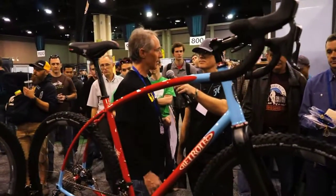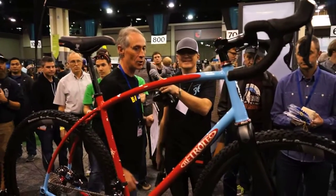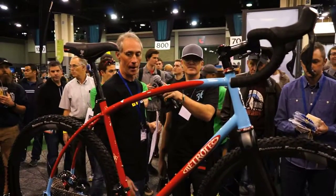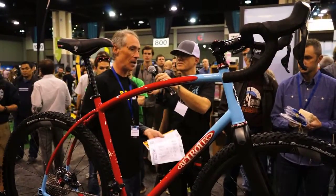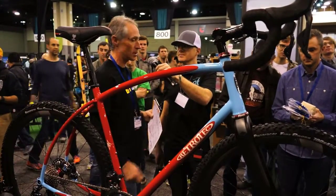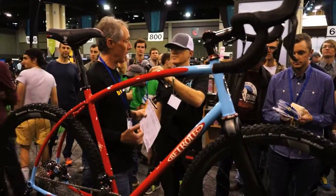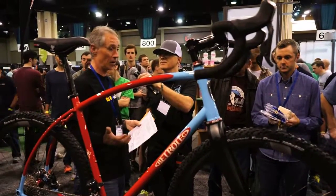And then there's the fact that it's bonafide gorgeous. The darts on the down tube and top tube, and also on the chain and seat stays. It's got the Shimano Di2 hydraulic discs. So it's an incredibly well thought out bike, aside from being just incredibly well built and finished.